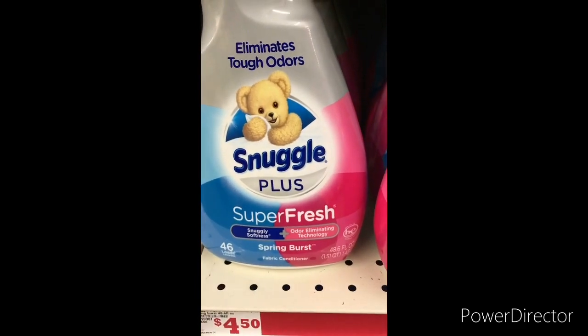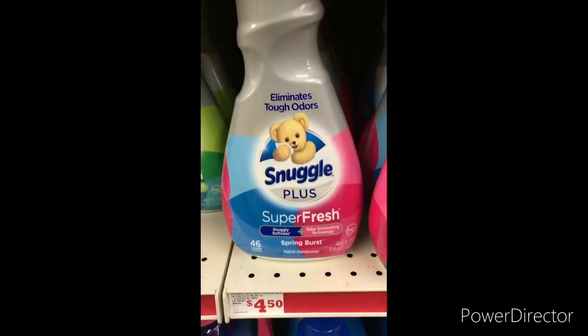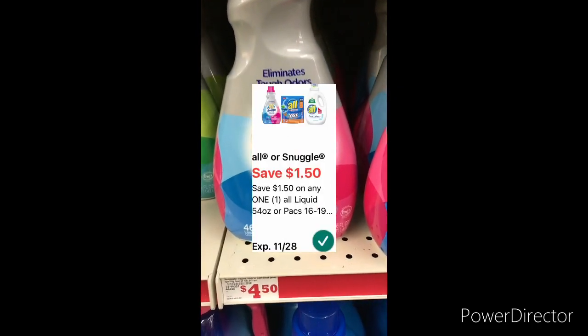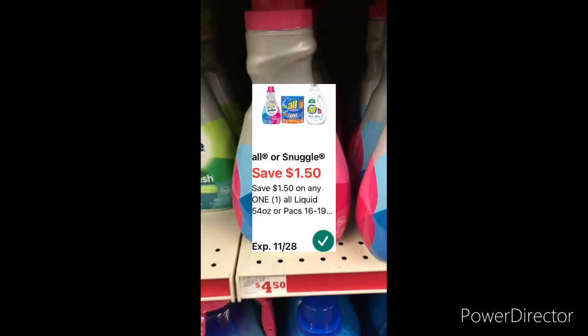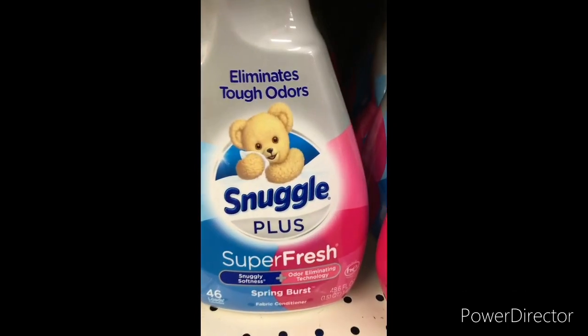The next item I'm going to grab is one Snuggle Plus, 48.6 ounce — or you could grab two 50-ounce for four dollars and 50 cents. You can use that $1.50-off Snuggle digital coupon, bringing it down to only three dollars. There's a variety but I always like the Super Fresh one.